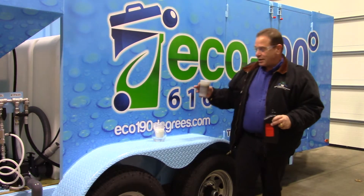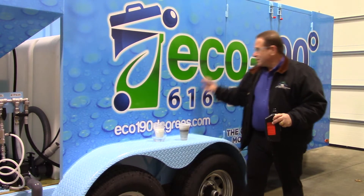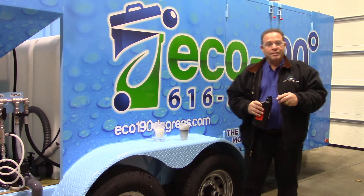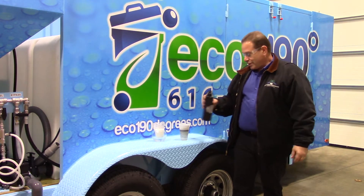This is a demonstration of some of the filtration system incorporated in the ECO 190 trash car cleaning wooded cleaning truck trailer here.